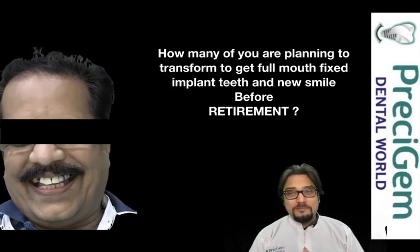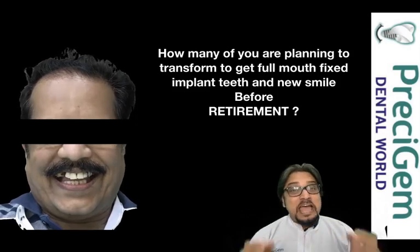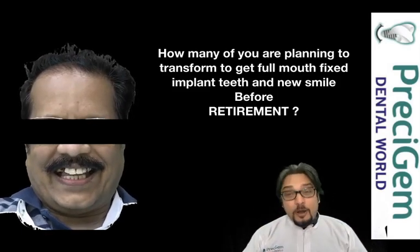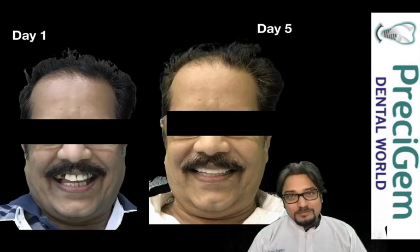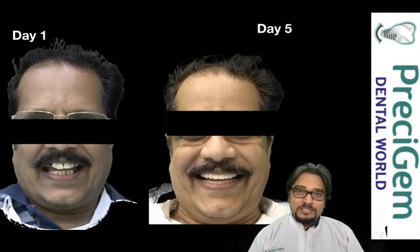How many of you are planning to transform to get full mouth dental implant fixed teeth and a new smile before your retirement? How many of you want to have this kind of positive impact in your life after retirement? Yes, my friend, I'm Dr. Mayur Khairnar from Precision Dental World, your full mouth implant specialist.